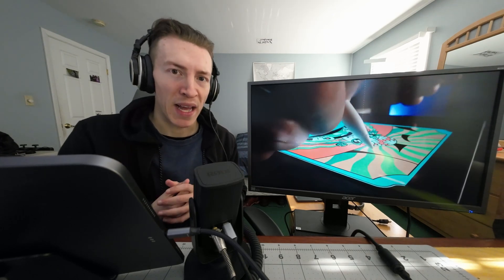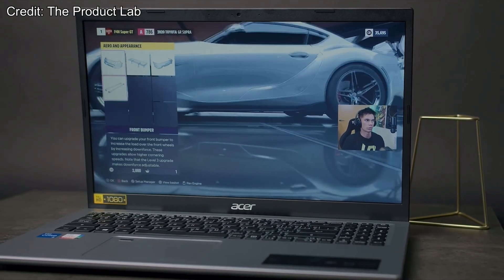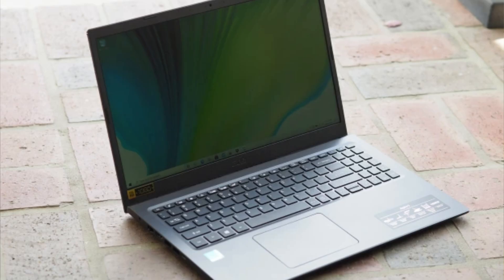The big thing that was always holding these chips back from being used more broadly in computers was the lower performance. And that's probably why when you think about the future of computing, you probably envision something a lot closer to your phone than your laptop.